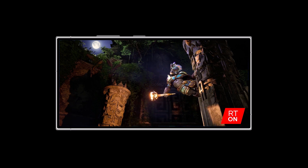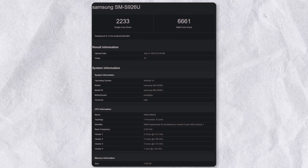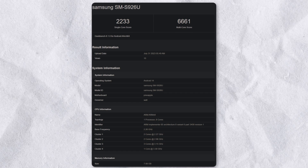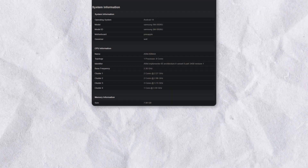The Galaxy S24 Plus with a Snapdragon 8 Gen 3 chip scored lower in single and multi-core Geekbench tests compared to the iPhone 15 Pro Max with the A17 Pro chip. The iPhone seems faster in these tests.